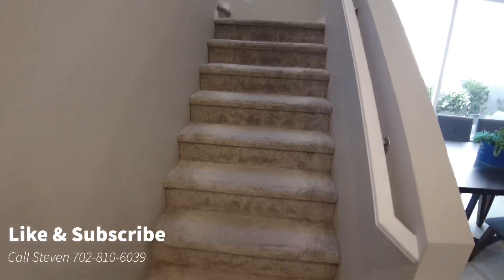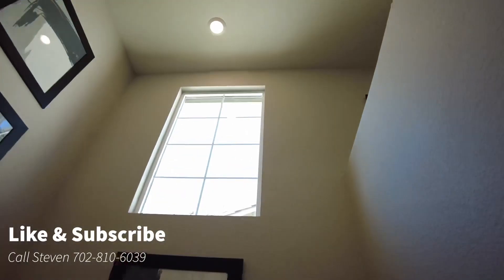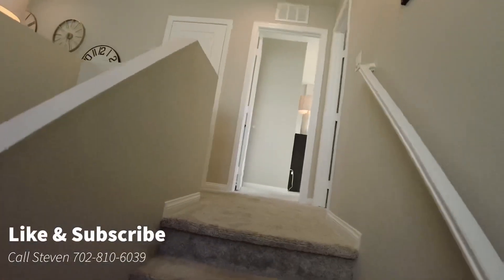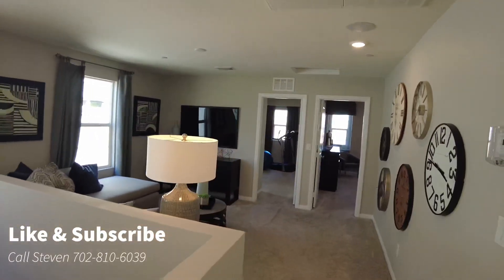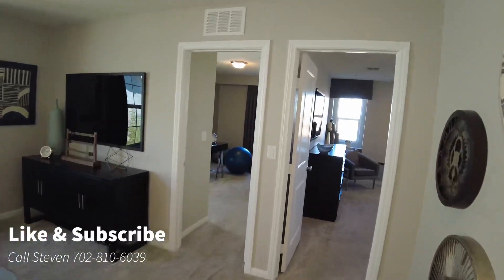Heading upstairs, you have a very large window up there. It looks like we have a loft on this one — love having the loft area. At a little over 1,800 square feet, they can fit three bedrooms and a loft — that's fantastic.